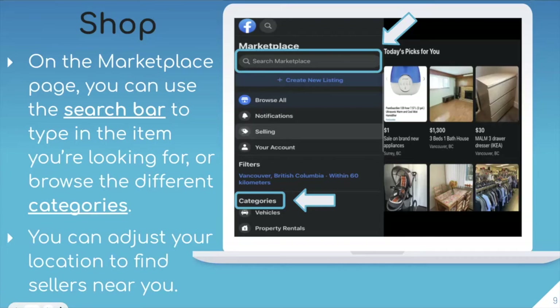Something great about Marketplace is that depending on what you're looking for, there are lots of different ways to find products. If you know exactly what you want, go ahead and search it in the search bar — say if you're looking for a desk, you can just type it right in. Or if you want to browse a broader category because you're not exactly sure what you want, you can go there. You can also adjust your location to find sellers near you to make the exchange convenient.